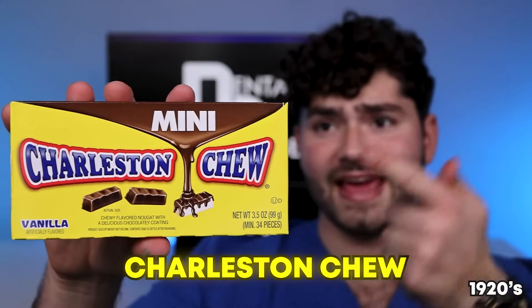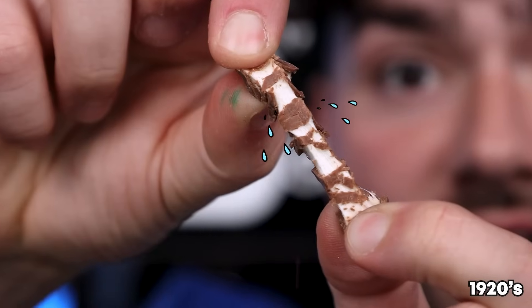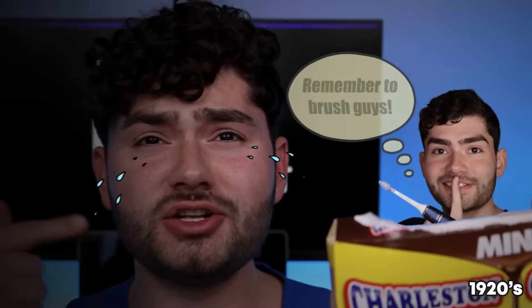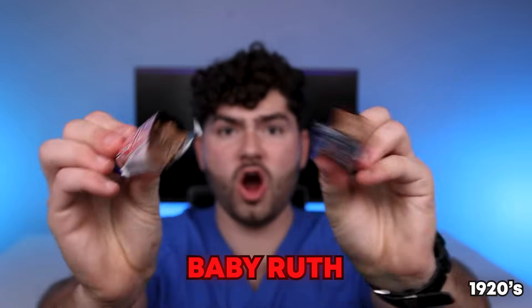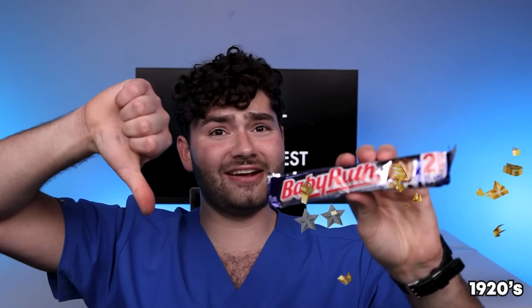Charleston Chews — a candy named after a dance. They're tiny little chocolate nuggets covered in delicious chocolate, and it's stuck into my teeth. Baby Ruth Bars — it looks like a chocolate turd. Now this is some Grand Slammin' Candy, with a cavity guarantee.